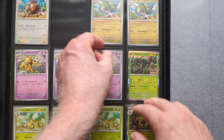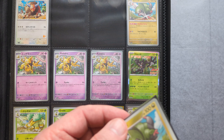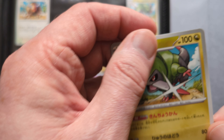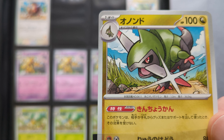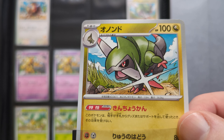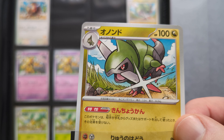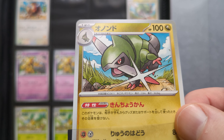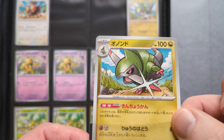The most recent card is this Froslass, which was in Night Wanderer, coming out in the Shrouded Fable — I think at the beginning of August in English. Again, a great card and a Pokémon I'm very fond of. I think Froslass is a really well-designed Pokémon — it's got a great shiny as well. But it's a lovely, strong illustration showing off their style.